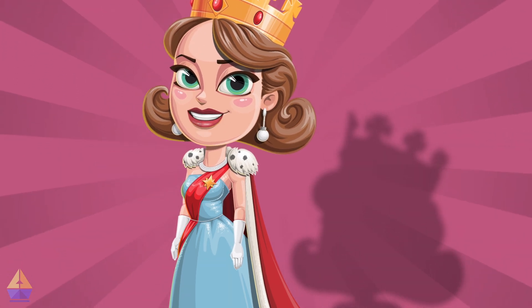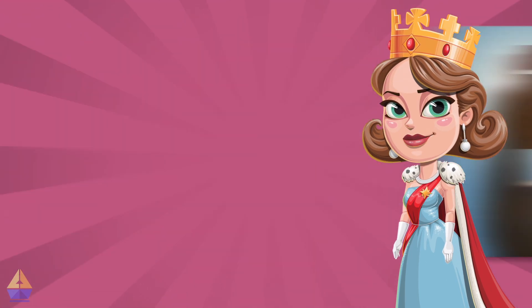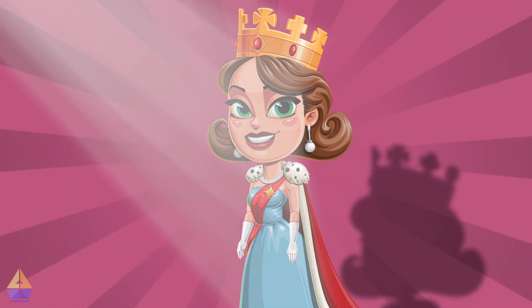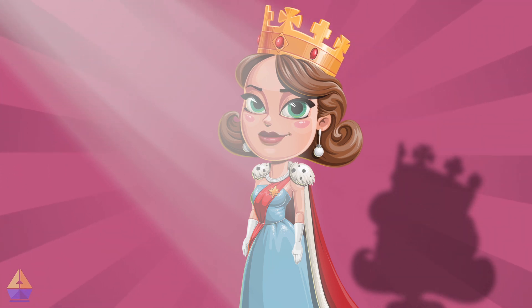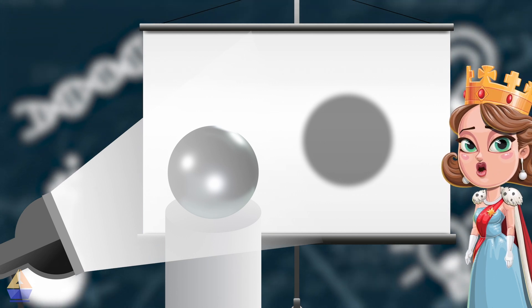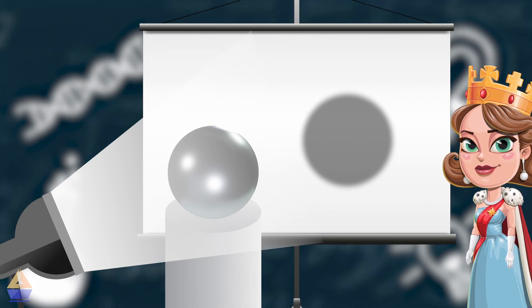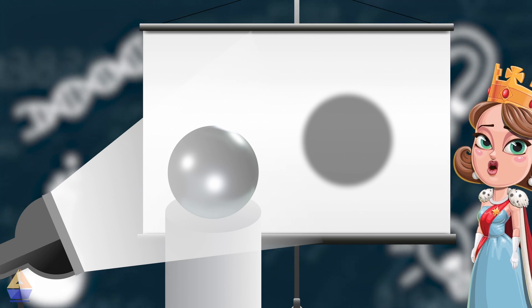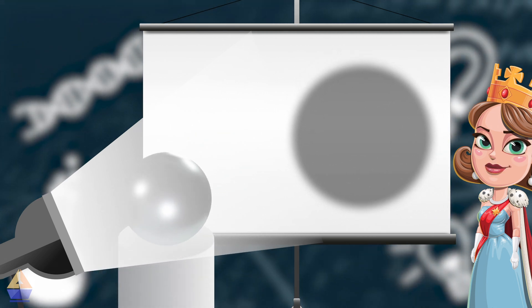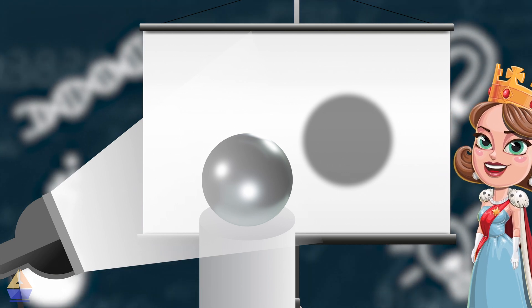Now, let's talk about something else exciting — shadows! A shadow is created when an object blocks light. The light can't pass through the object, so it creates a dark area on the other side. See how the ball creates a shadow on the wall? The light from the lamp can't pass through the ball, so it creates a dark shape. The size and shape of the shadow can change depending on how close the object is to the light source. Did you see how the shadow got bigger when the ball was closer to the lamp, and smaller when it was farther away? Isn't that fascinating?